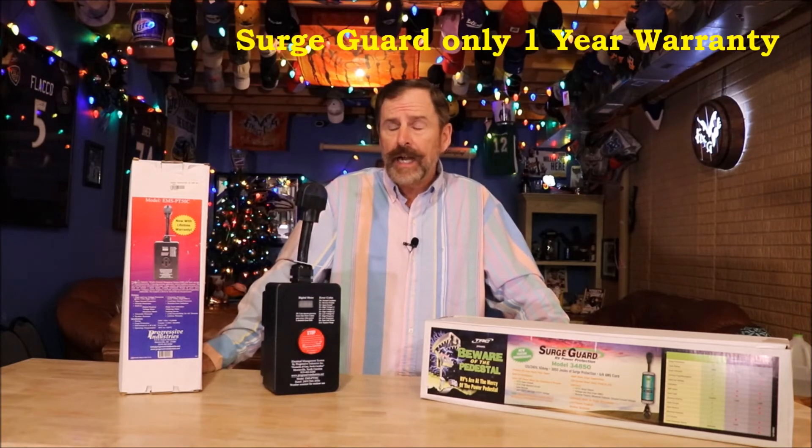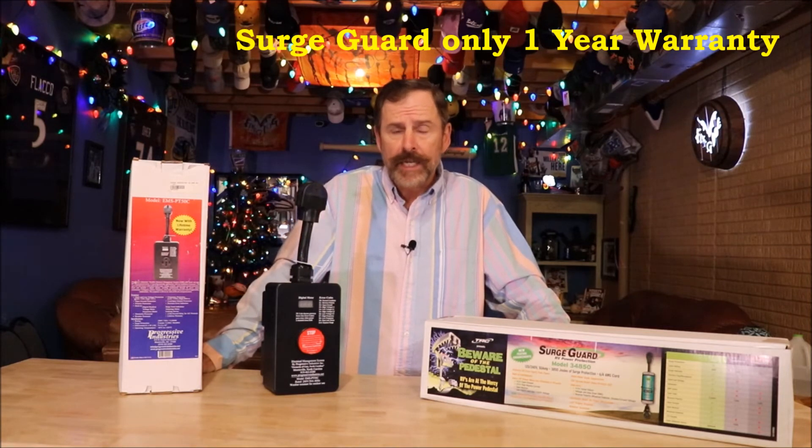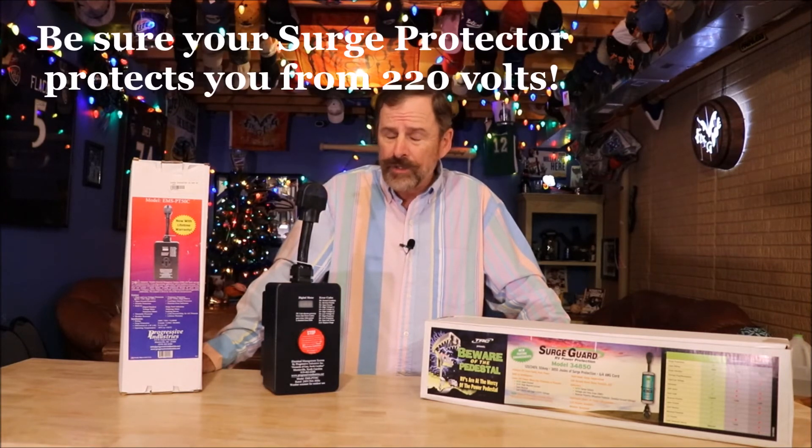Another thing with your 30-amp RVs: I have had several customers over the years mistakenly plug into 220 power. Folks, it's 30-amp 110. If you plug into 220, you're looking at about a $2,000 to $3,000 bill to fix what you've fried. So be careful.